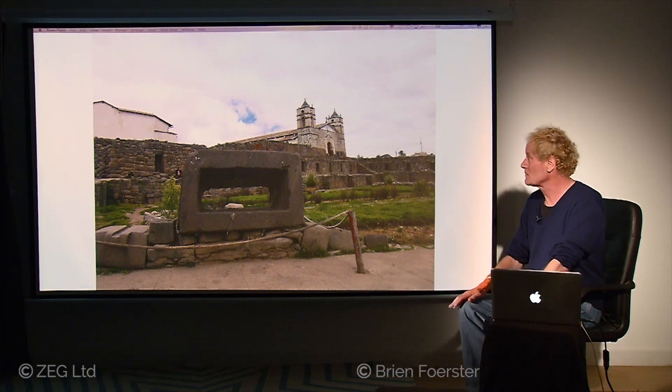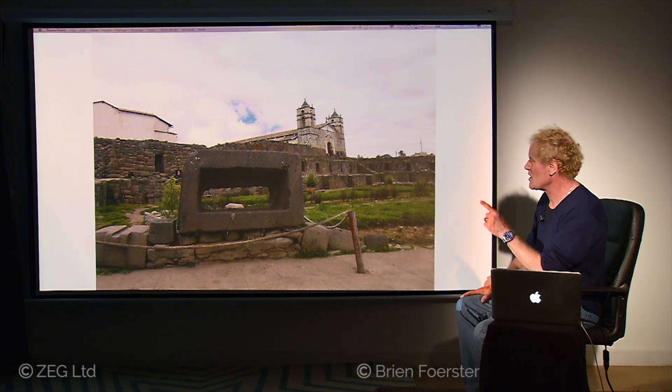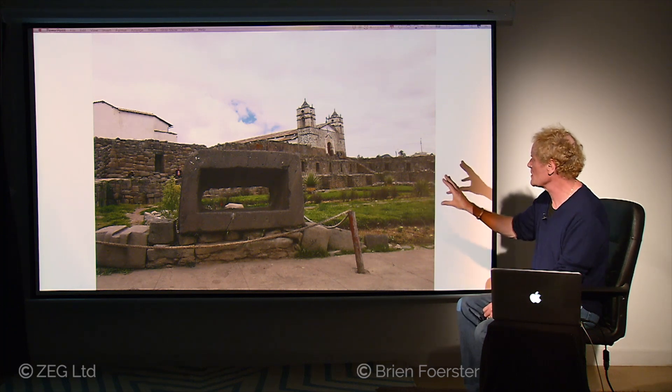And here we are. Of course you see the church — relatively crudely made. This interesting shape on the left-hand side is from the older, much much older, megalithic time period. And then some polygonal walls here.